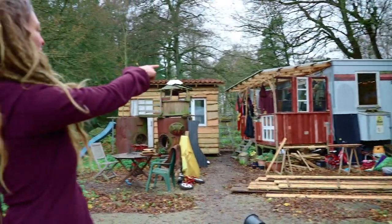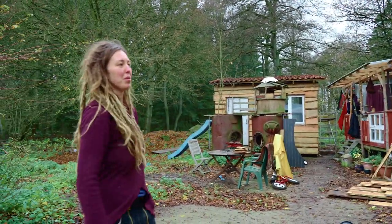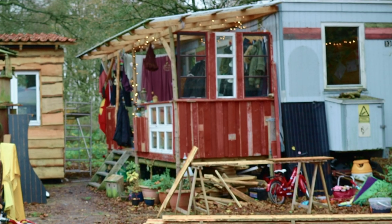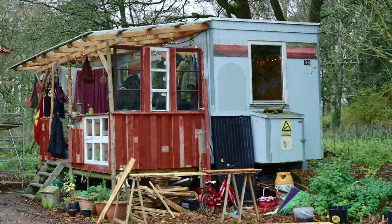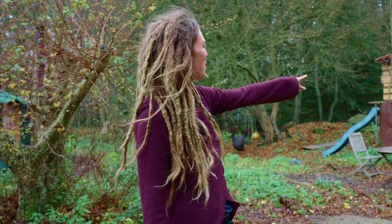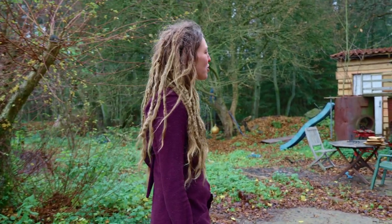I just bought this little trailer — the grey one — because I needed to be out here somehow. And I was alone with my son, so it was fine. It's just like eight, nine square meters. And then I got a boyfriend who also had a daughter that wanted to move out here. Nine square meters was not enough, so we just built an extra little hut from scratch.